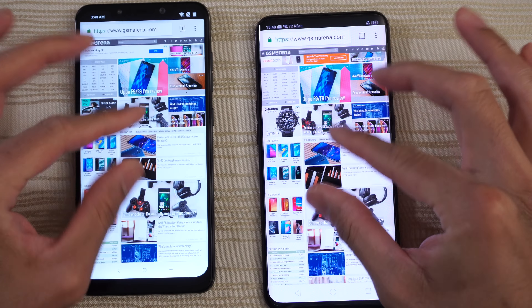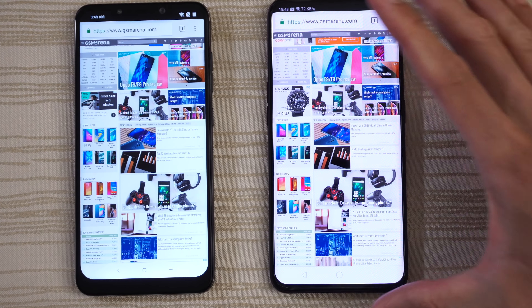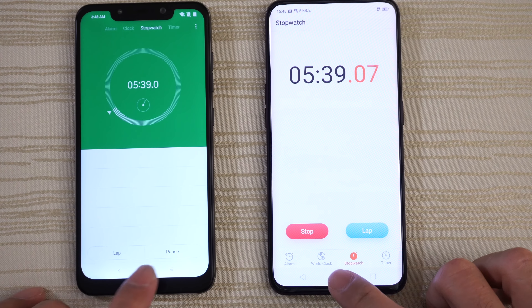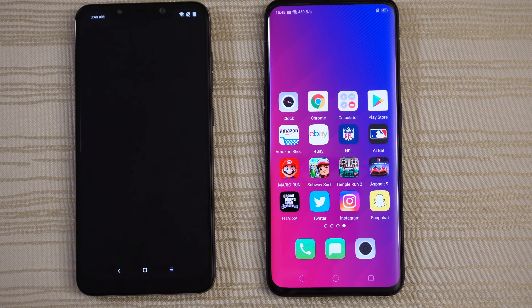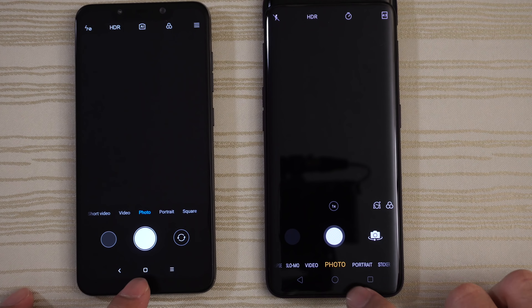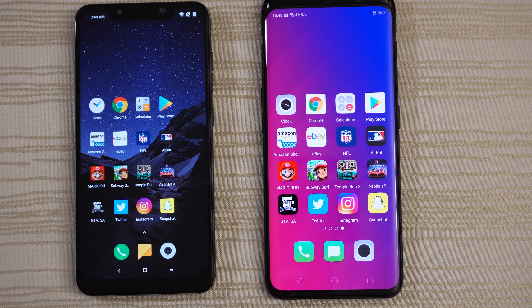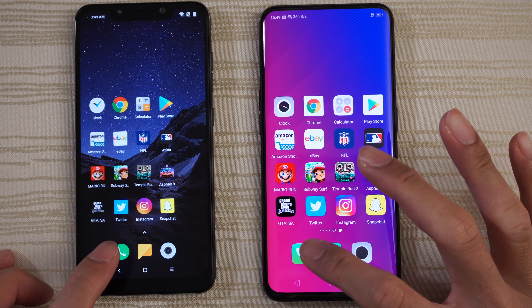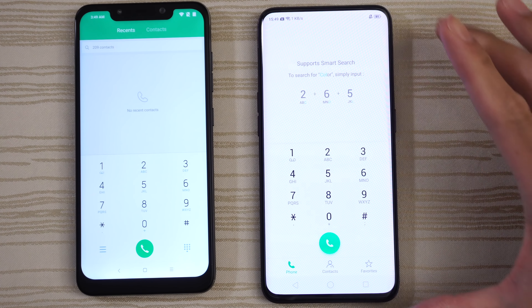Chrome — still on the same web page, although a little bit of a delay on the Find X. Clock on both phones — still running the stopwatch. Camera — good to go, though the Find X has the motorized cam. Messages and the phone app — give that one to the Find X.